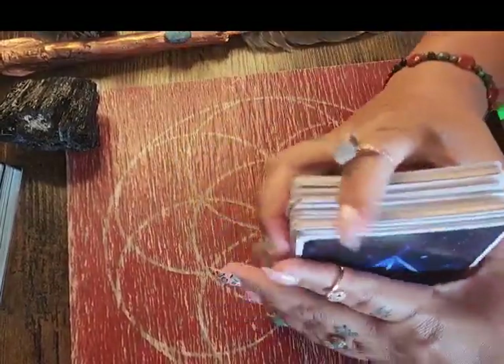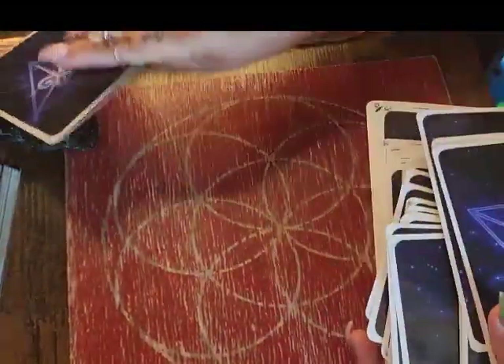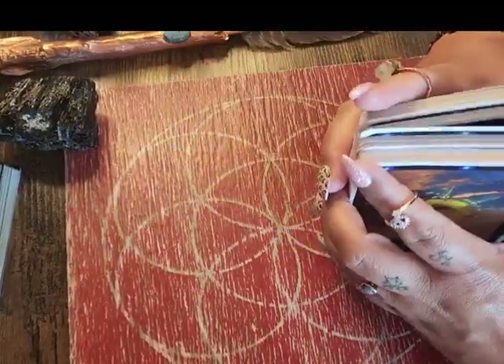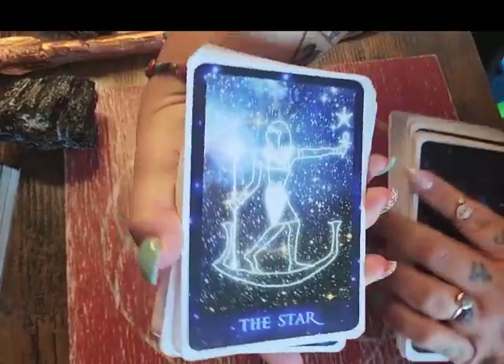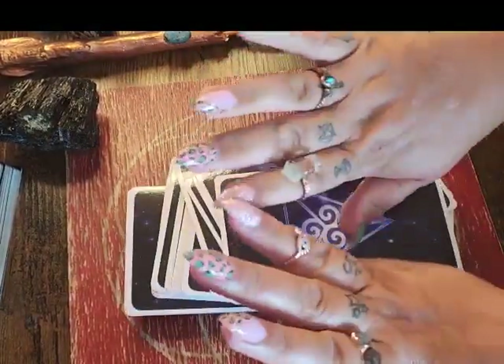I thought Rochelle's reading was so spot on. Trying to give this a good shuffle. I don't work with this deck a whole lot because it's so huge. I do love that card though — the Star. I did just get my nails done.